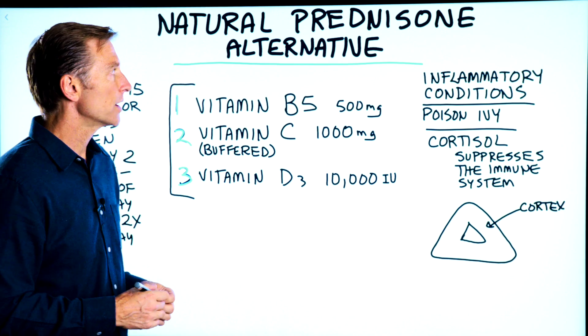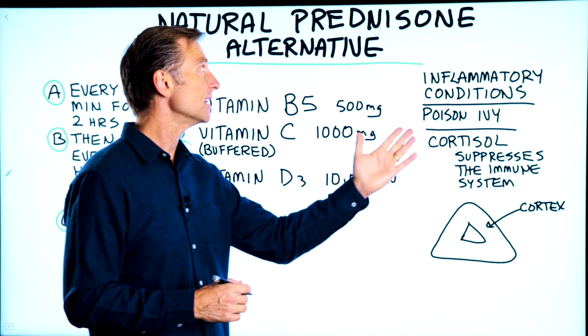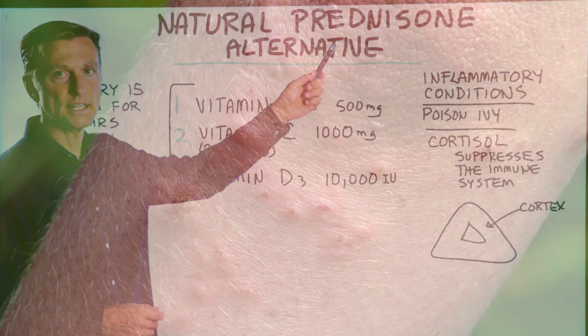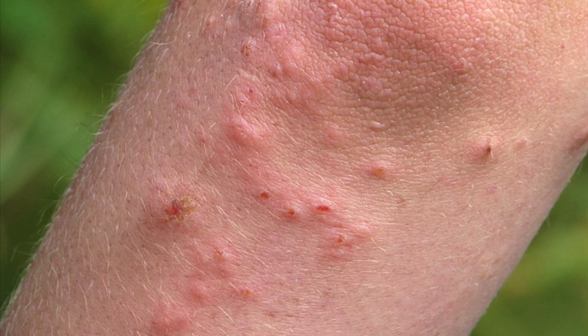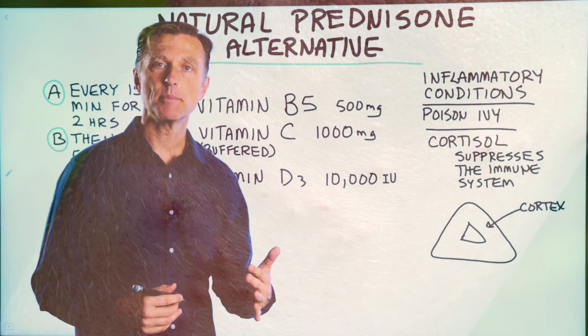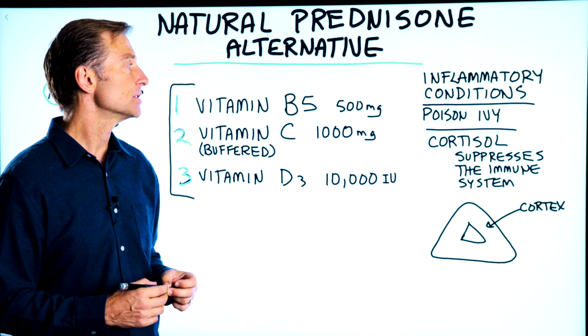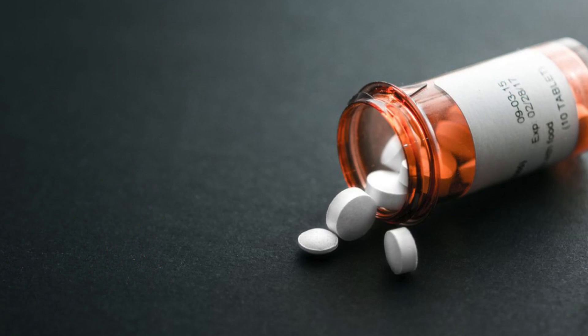A lot of people have inflammatory conditions or they might have poison ivy. And what happens is they start taking these — say they get poison ivy every year — and over time it works less and less to the point where it doesn't work anymore. Now they're between a rock and a hard place, so I want to give you a natural prednisone alternative.